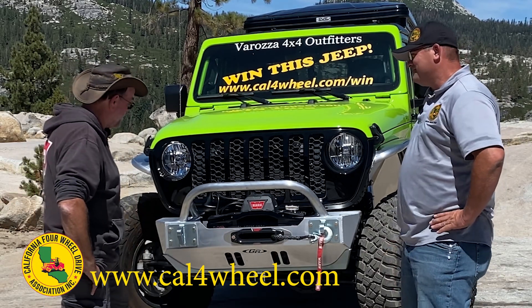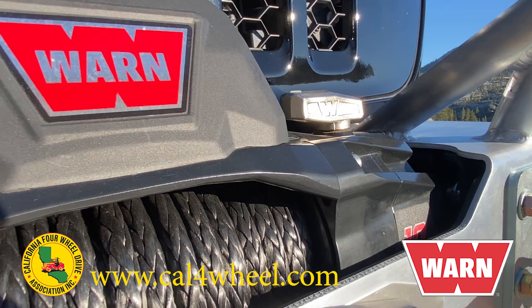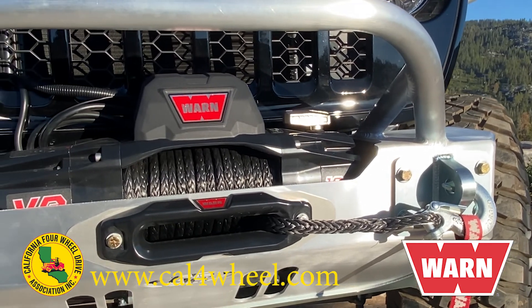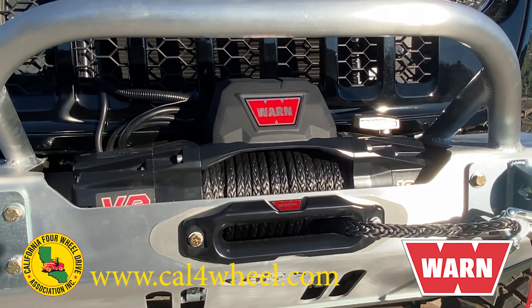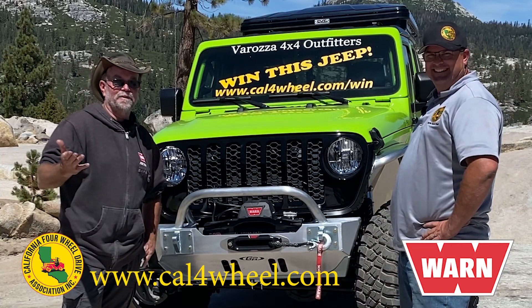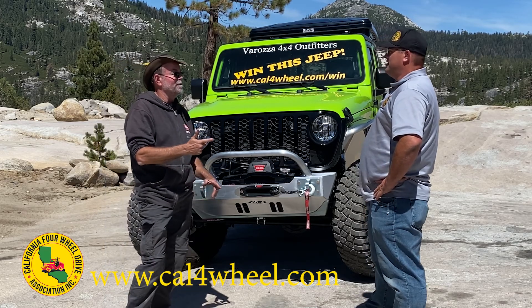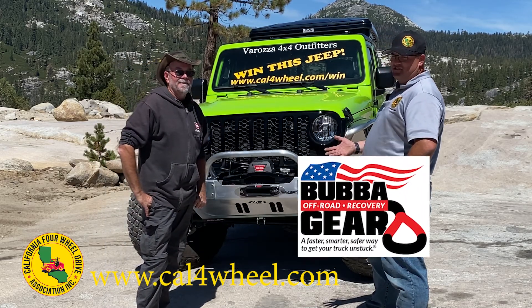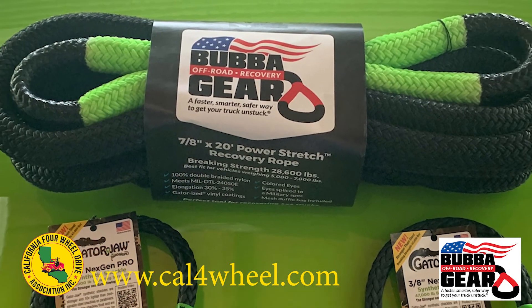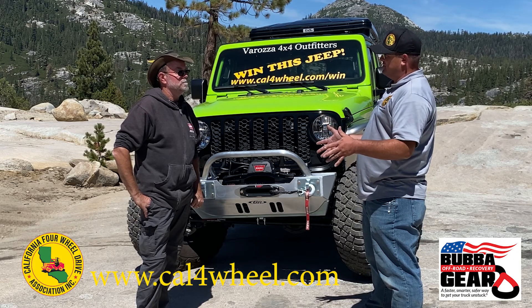I see we've got some recovery gear on the front. Warn is another longtime supporter of Cal4Wheel — they gave us a 10,000-pound VR series winch with a synthetic line on it. You may not always use it for yourself, but you always need a winch. Bubba Rope also jumped on board this year and gave us a Jeep recovery kit with a heavy duty kinetic rope, some soft shackles, and a bag to store all your gear in.